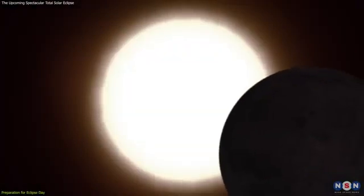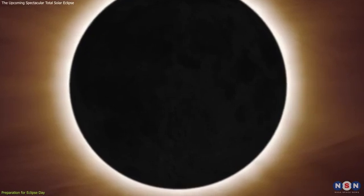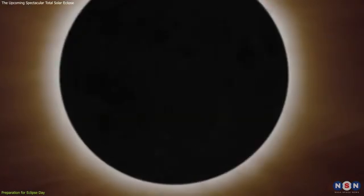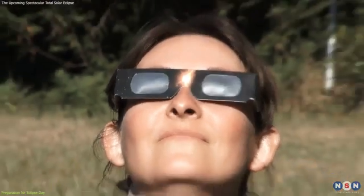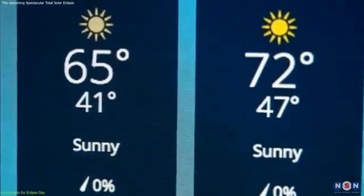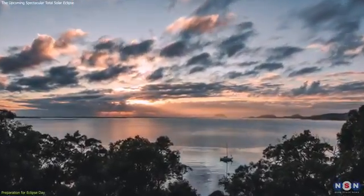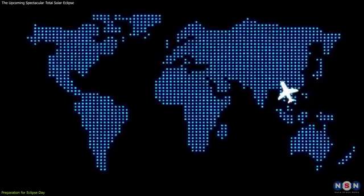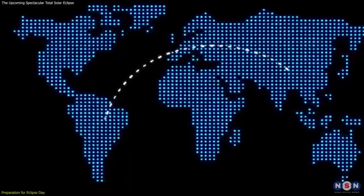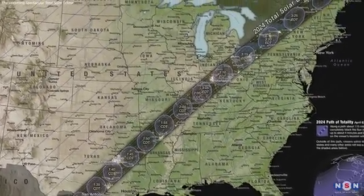For those seeking a deeper understanding of the eclipse, consider bringing binoculars or a telescope with a solar filter. These tools can enhance your view, revealing finer details of the Sun's corona and any solar prominences. Just remember to use them safely and only during the brief period of totality. Finally, keep an eye on the weather forecast — clear skies are crucial, so have a backup plan in case clouds threaten your view. If you're traveling for the eclipse, make travel and accommodation arrangements well in advance, as places along the path of totality are likely to be in high demand.